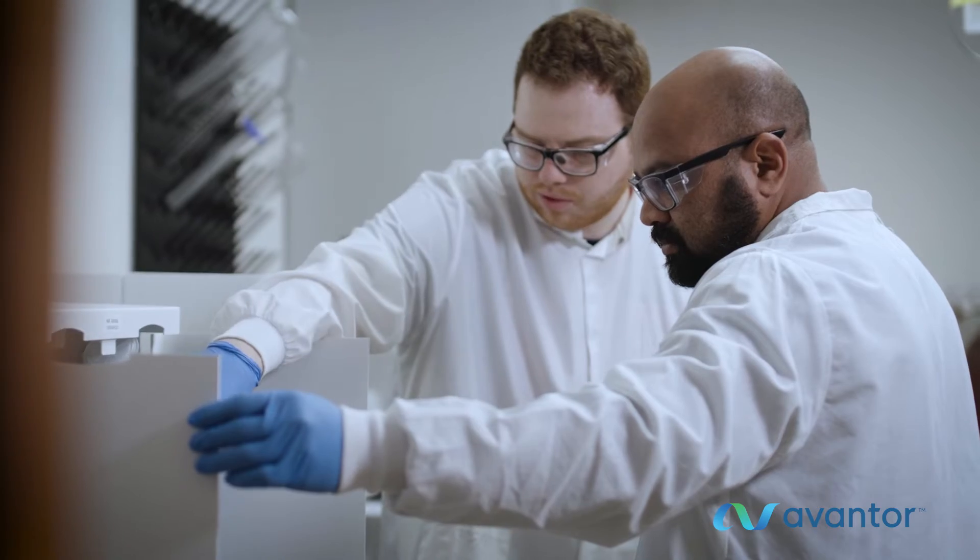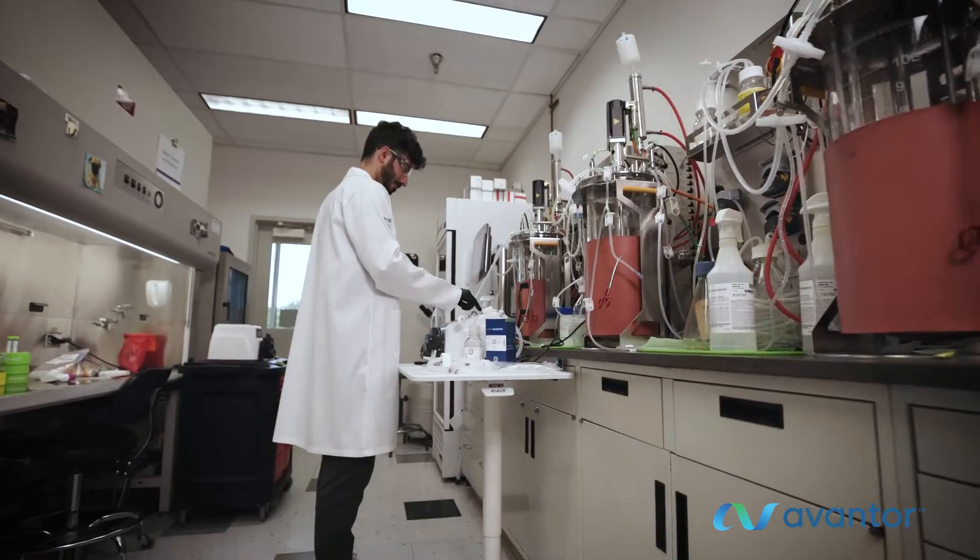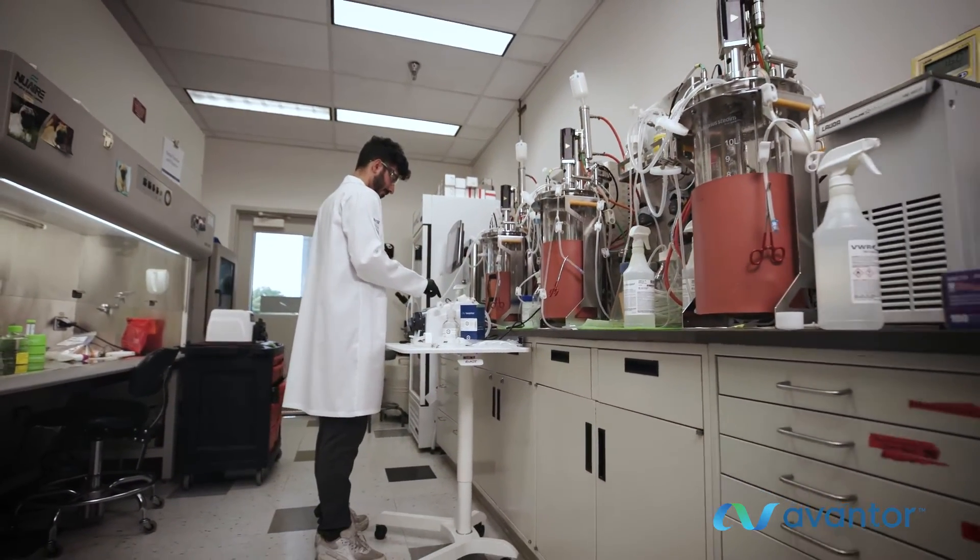Every day, Avantor is a proven partner, helping our customers accelerate research and unlock lab productivity — all with one focus: to keep science moving forward.